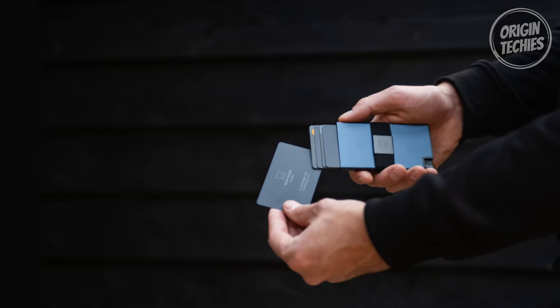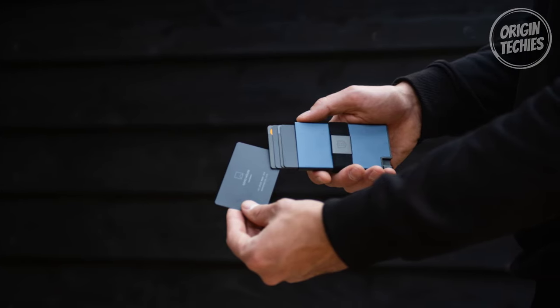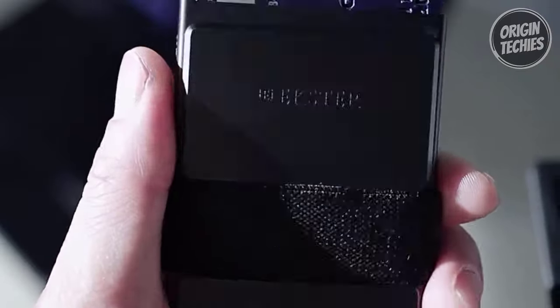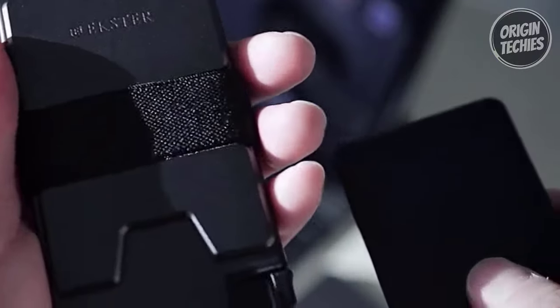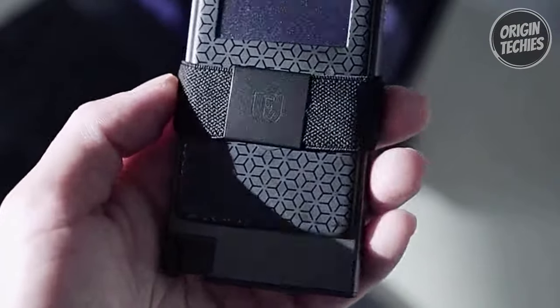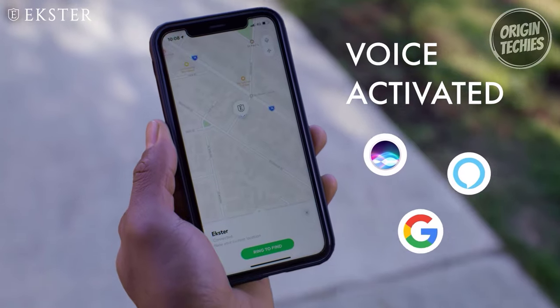The handcrafted metal trigger wallet requires minimal upkeep, ensuring a lifetime of use. Cleaning is a breeze — just wipe it down with a wet microfiber cloth and let it dry. Designed for slim storage without compromising capacity, this push-button wallet accommodates up to 12+ cards. The RFID-blocking compartment stores four to six cards, while the expandable back plate can hold an additional six cards while maintaining a slim profile.